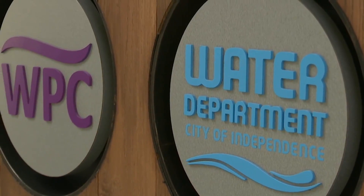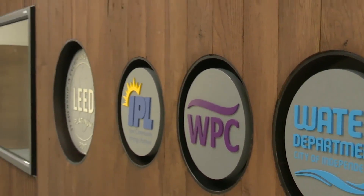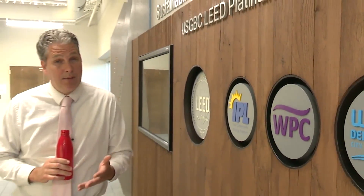Independence was also just named the best water in all of Missouri by the American Water Works Association, which will qualify it for the best-of-the-best competition between all 50 states and Canada this summer.